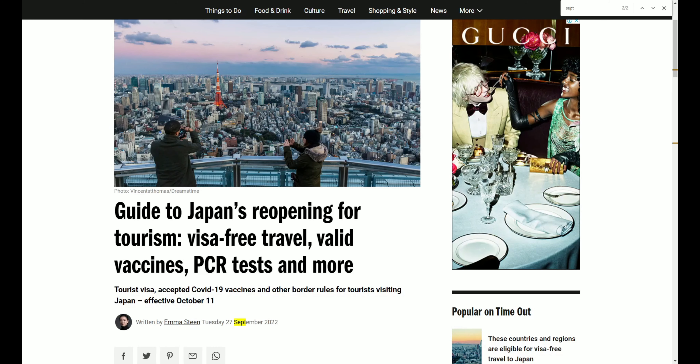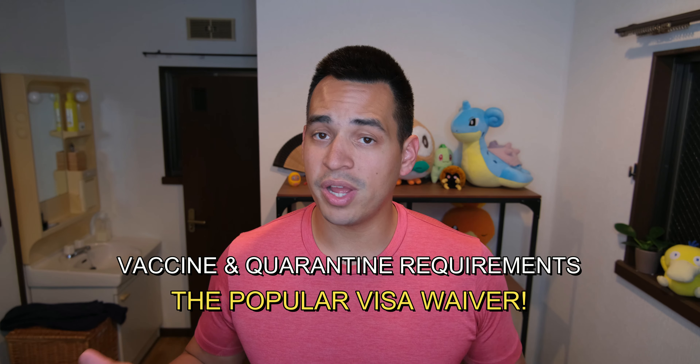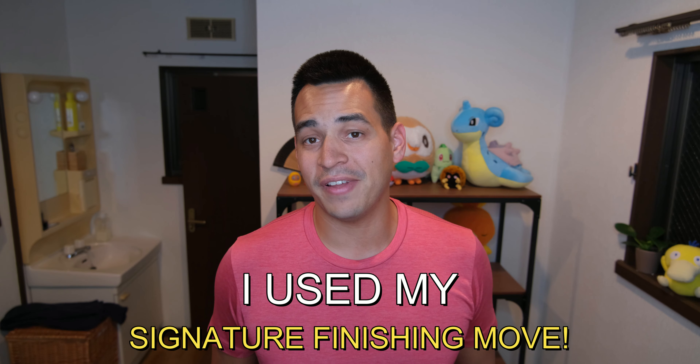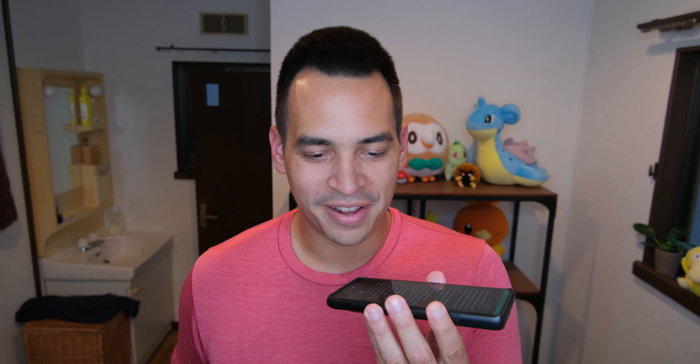So today, I'm going to go over all the updated border policies that are going into effect on October 11th, such as vaccine and quarantine requirements, the visa waivers, and lastly, Japan's COVID app that everyone's been talking about. Along with using multiple news and government information outlets, I used my signature move to get rid of any uncertainty you might still have. I called the Ministry of Foreign Affairs once again to get the answer to one of the highly debated topics — using Japan's COVID app and if it's required — along with confirming everything else that's been released so far. So stick around to the end to listen in on the phone call.